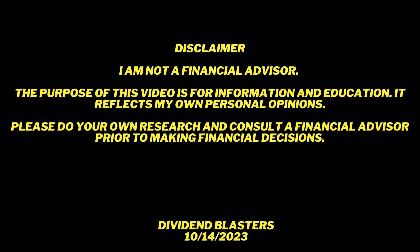But first, a little bit of housekeeping — a disclaimer. I'm not your financial advisor. The purpose of this video is for information and education. It reflects my own personal opinions, my research, and my experience as an independent investor for more than 30 years. So please do your own research and consult a financial advisor prior to making any financial decisions.